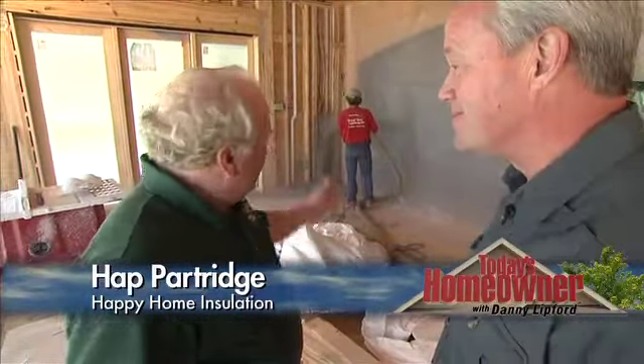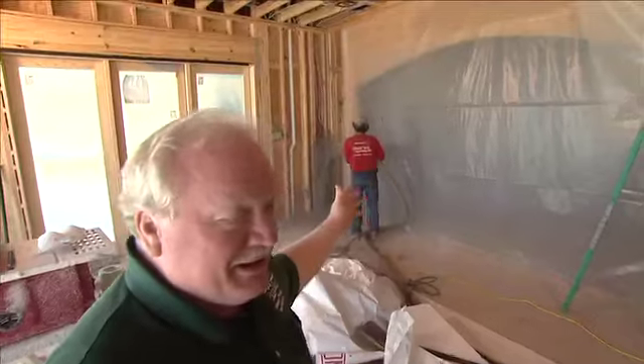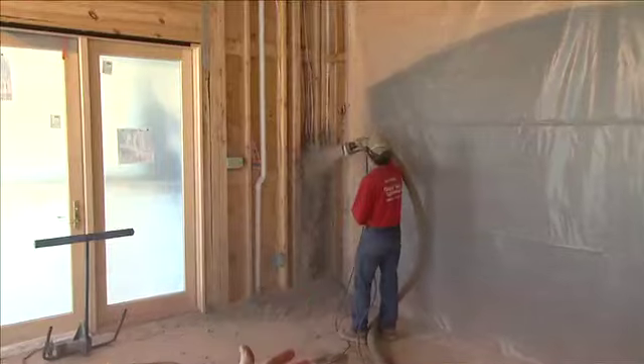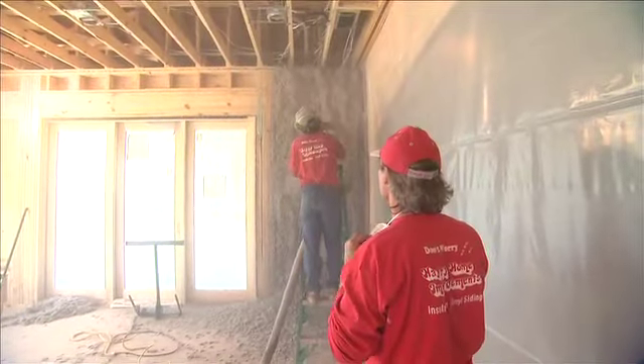What exactly are we looking at? This is cellulose insulation. It's made from 85% newspaper, which is recycled products, very green. It qualifies for LEED. The other 15% is boric acid, which is the fire retardant, and it's the most fire retardant insulation you can get.